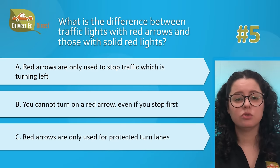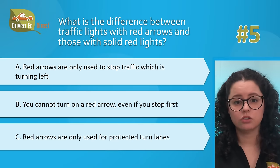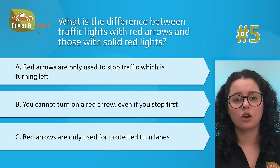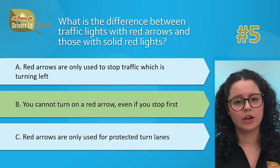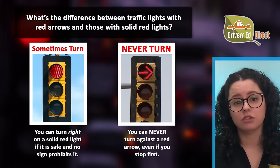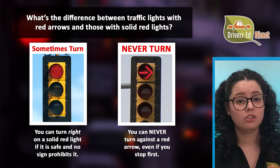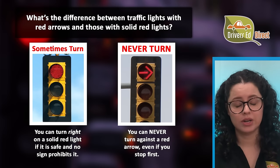Question number 5. What is the difference between traffic lights with red arrows and those with solid red lights? A, red arrows are only used to stop traffic turning left; B, you cannot turn on a red arrow even if you stop first; or C, red arrows are only used for protected turn lanes. The correct answer is B — you cannot turn on a red arrow even if you stop first. You can make a right turn against a solid red light after you stop and yield, unless a no-turn-on-red sign is posted. A red arrow also means stop, but you can never turn against it — remain stopped until the green signal or green arrow appears.